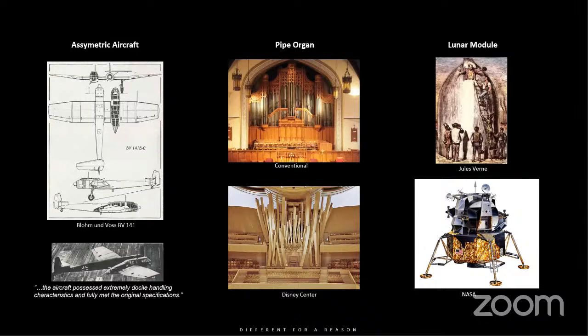Another representation is in the pipe organs. In the Disney Center, they took a little different approach — that is a pipe organ in the Disney Center in Los Angeles. Likewise, in going to the moon, our images of what that would look like was like a .45 caliber bullet, and yet it ended up being completely different. It's exciting that it was different, but there's a reason for all of the reasons why that particular spacecraft looks the way it does.